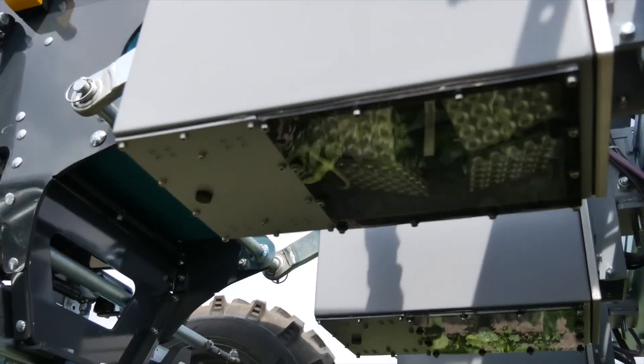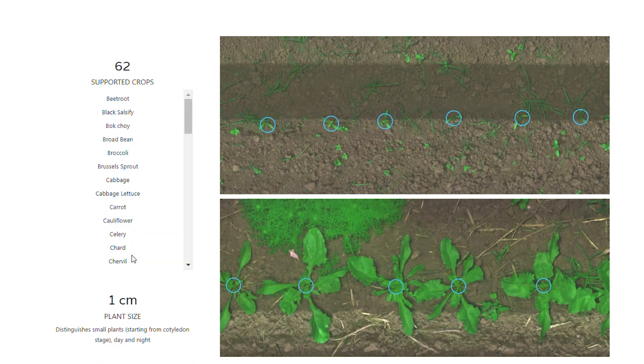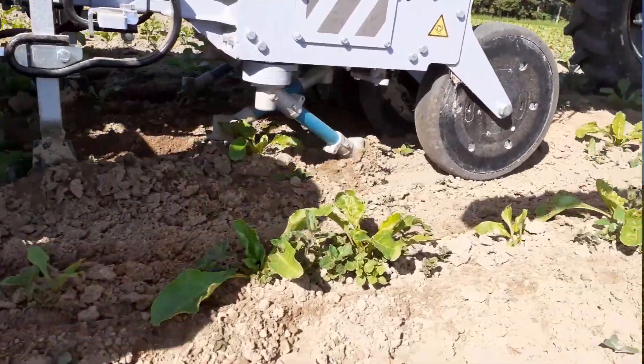How the machine works is that for every row there is a camera hooked up to a computer. The footage is processed in real time with an AI program to detect the weeds. Once a weed is detected, the hoe swings to cut it down with 5mm accuracy.